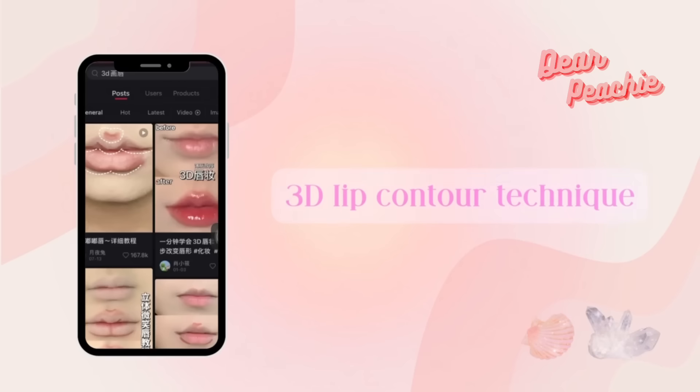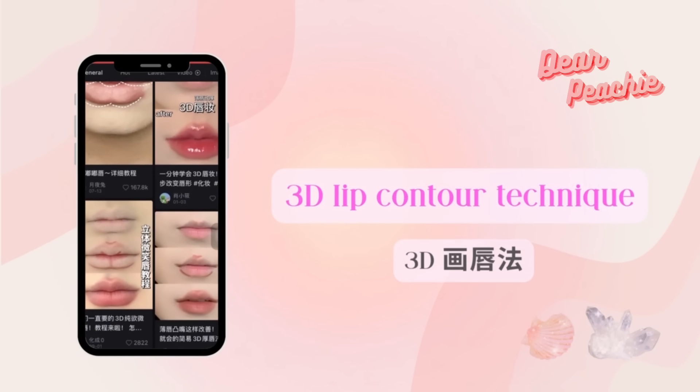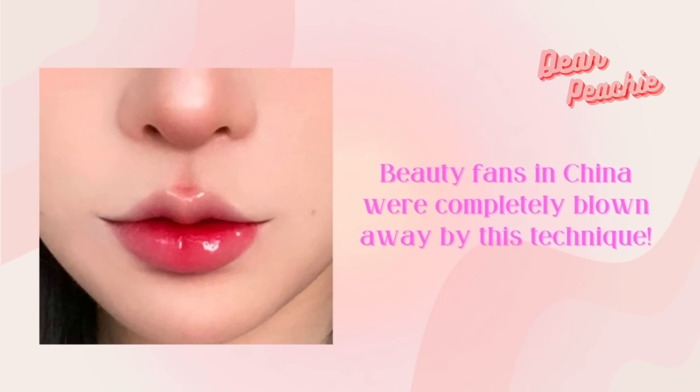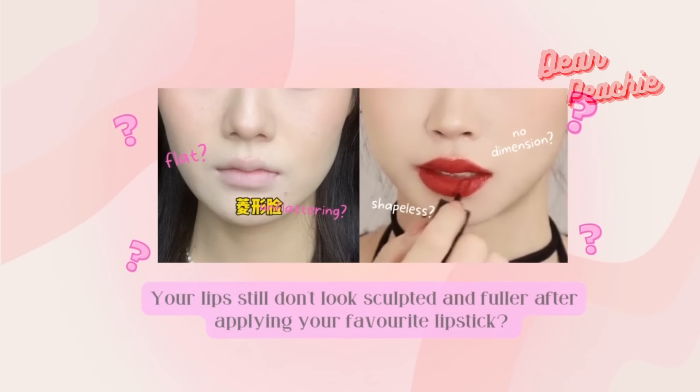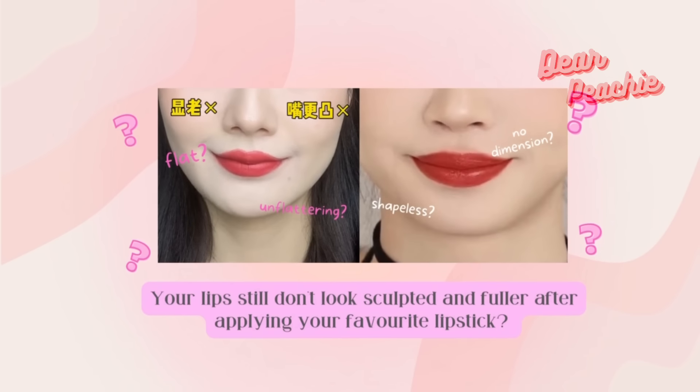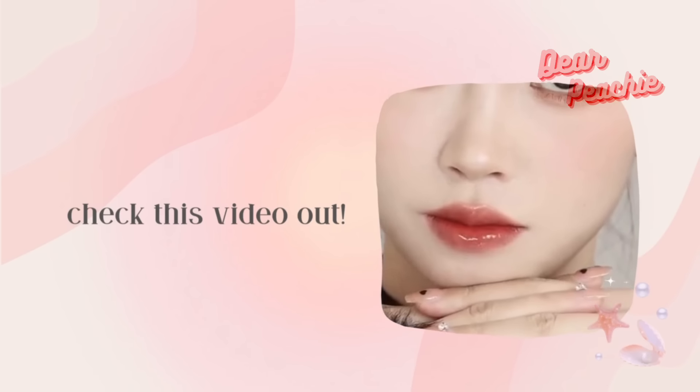Recently, the 3D lip contour technique has made it up to one of the hottest searches on the platform. Beauty fans in China were completely blown away by this technique. So if you're wondering why your lips still don't look sculpted and fuller after applying your favorite lipstick, you might need to check this video out.